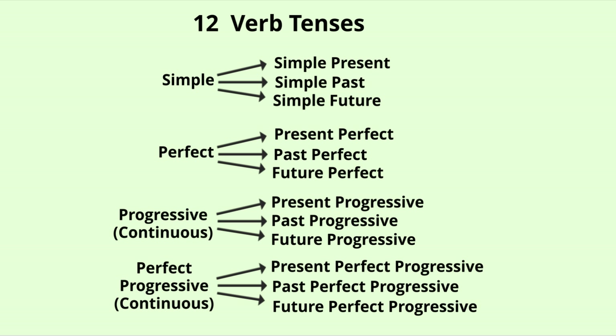Basically there are 12 verb tenses: simple present, simple past, and simple future. We have talked about present, past, and future in the basic tenses video and you can watch that in my playlist. The next comes perfect: present perfect, past perfect, and future perfect.